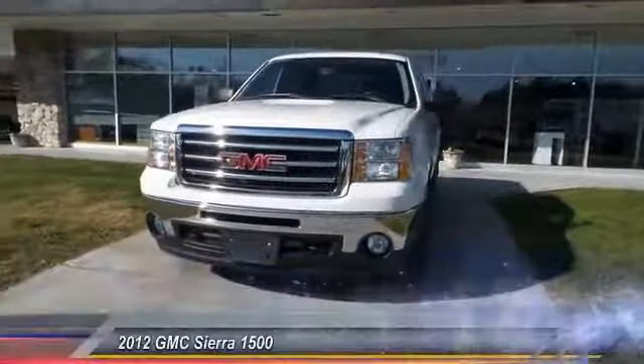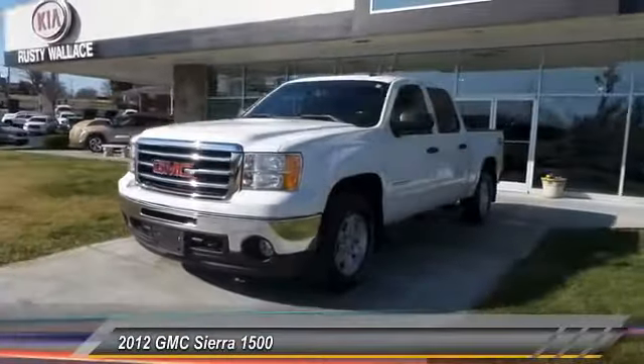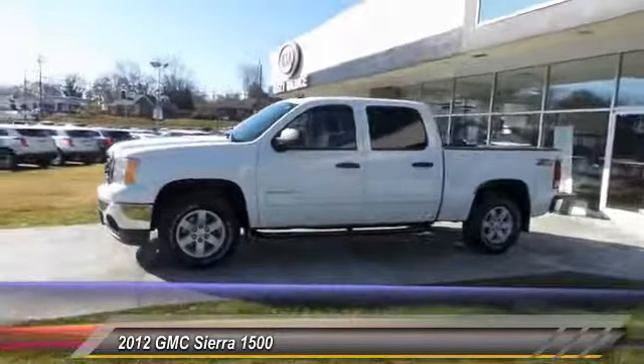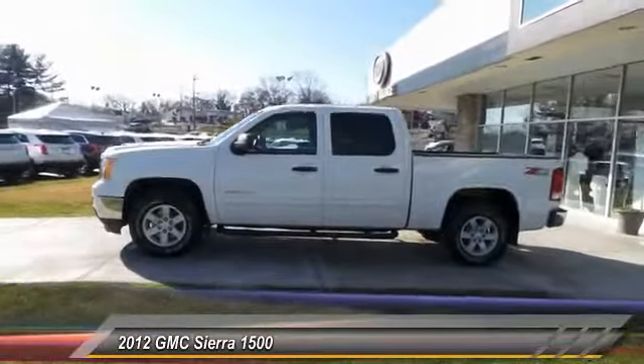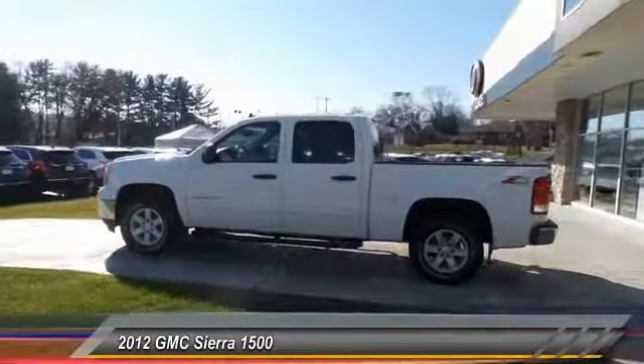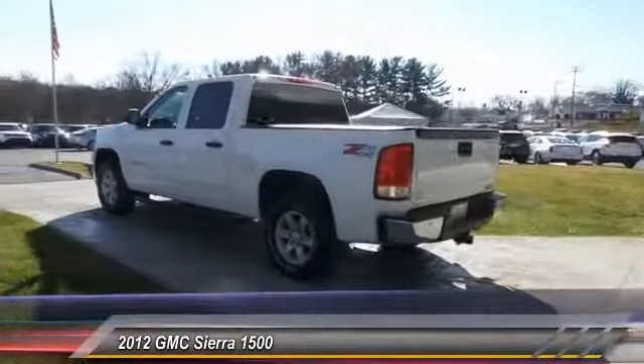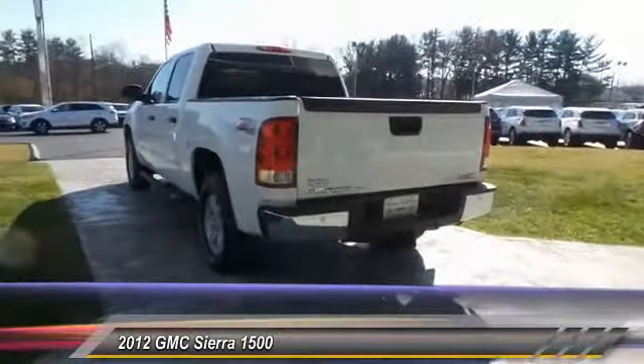2012 Sierra 1500. The GMC Sierra is a full-size pickup with all the functionality you could expect. With multiple trim levels, the GMC Sierra provides a wide range of features for you to enjoy. Power and advanced technology can both be found in this fantastic truck.